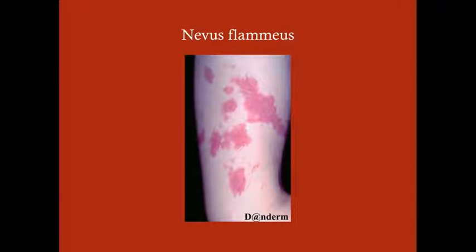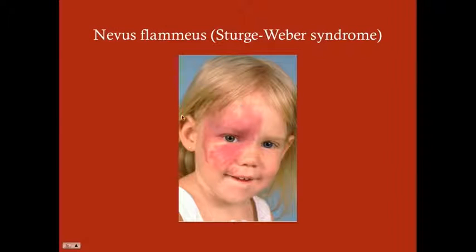This is a nevus flamius — it just looks like a red birthmark, two-dimensional, you can't feel anything. Here is nevus flamius in the setting of Sturge-Weber syndrome — it's a unilateral, one-sided nevus flamius that doesn't cross the midline. Other things you see with Sturge-Weber syndrome include seizures, mental retardation, and other neurologic deficits.